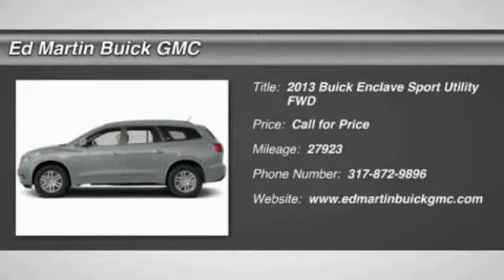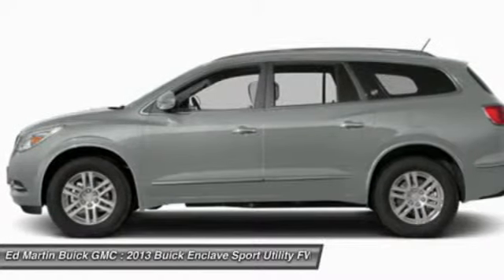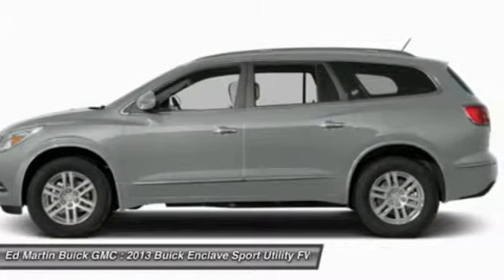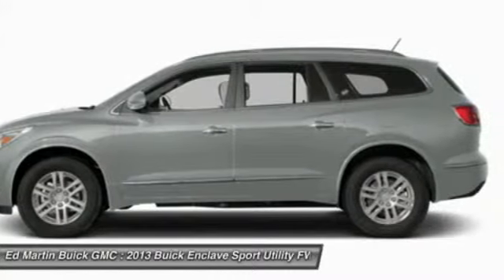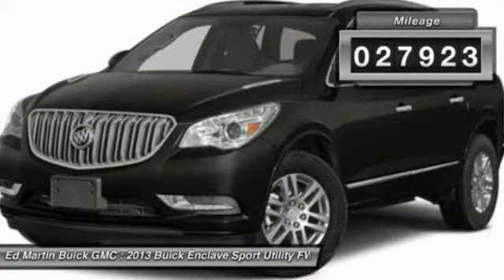The 2013 Enclave. The Enclave offers three rows of seats, standard, with seating for up to eight passengers. Not only is it roomy and stylish, but Buick really did its homework on this vehicle. They did not cut any corners. This vehicle has less than 30,000 miles.